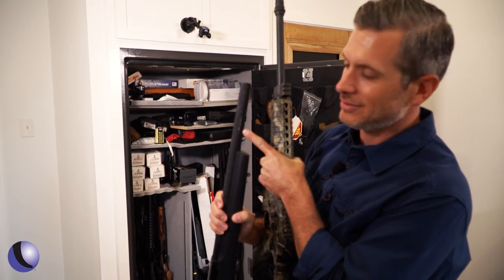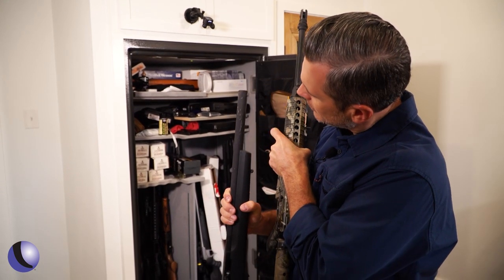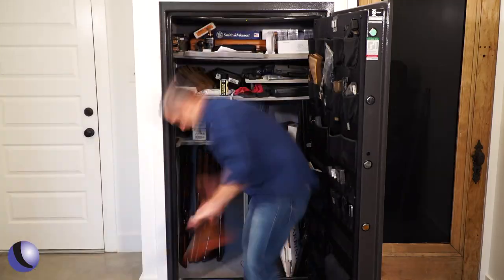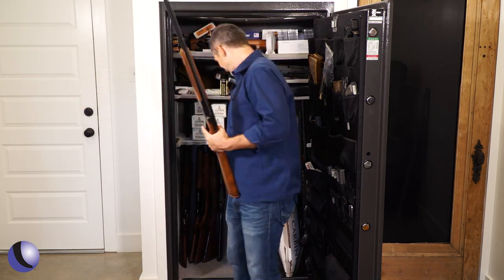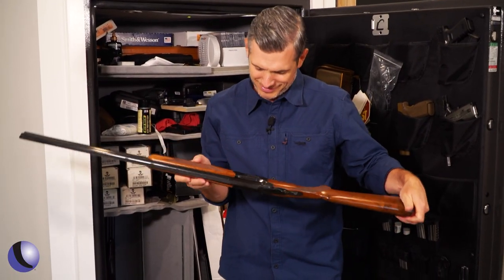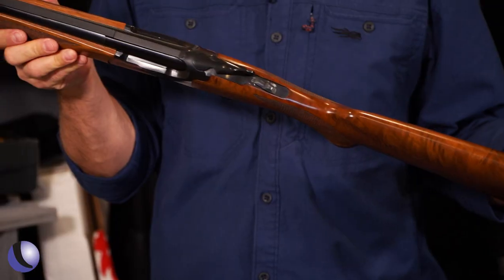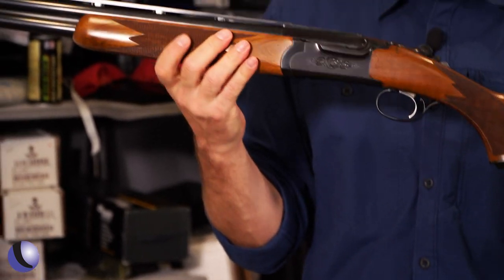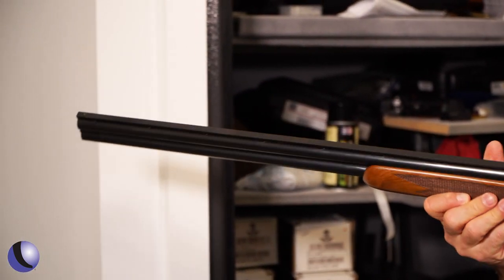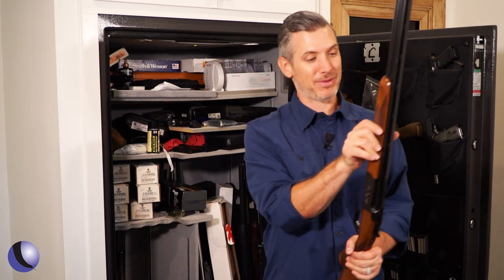This is a brand new gun and it's all scratched up on the barrel — and you've never even shot it. This is the one that was in the back. It's a 20 gauge Ruger Red Label. Didn't even remember it was back there. That's the problem — you can't get to it, you're not going to shoot it, and you probably aren't going to wipe it down.